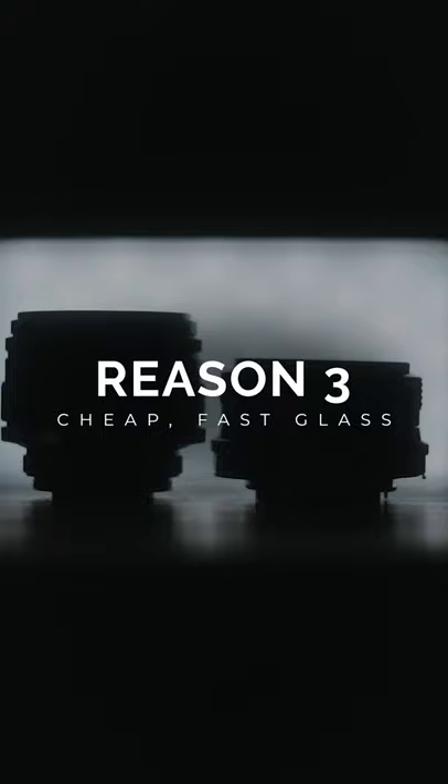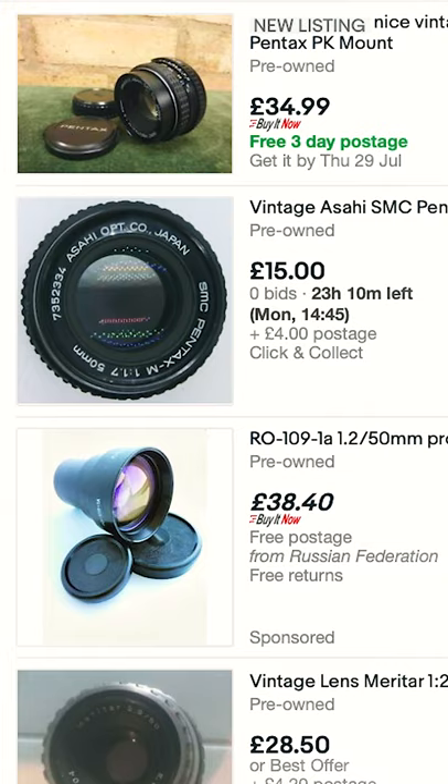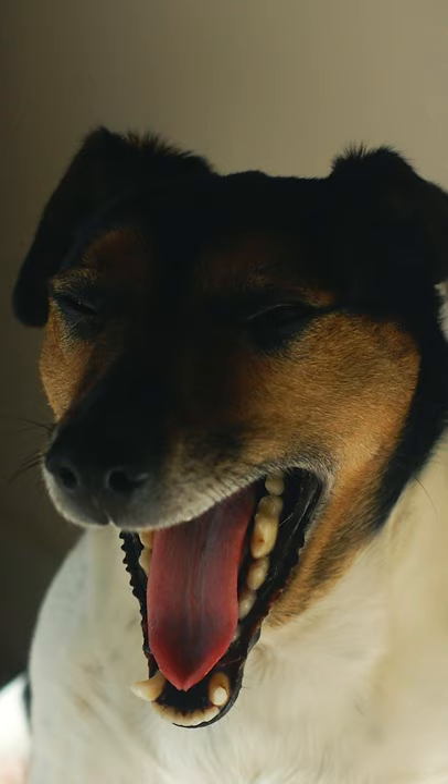The reason I shot with manual lenses when I first started was because I was 16 and they were all I could afford. You can look on eBay right now and you'll find a ton of old fast glass for great prices, some of which from the likes of Canon and Nikon can still hold their own in terms of image quality today.